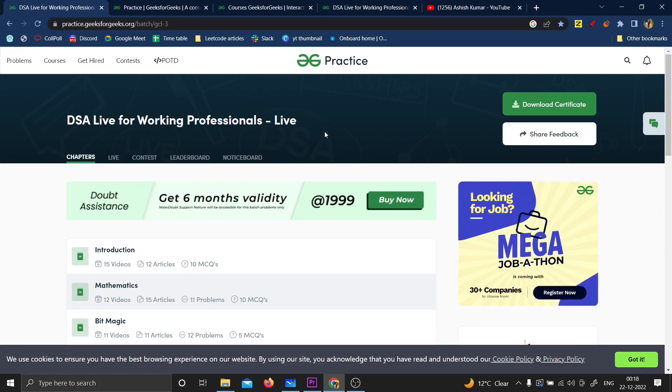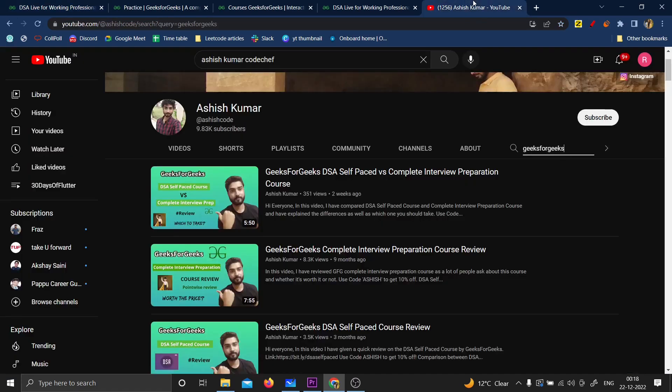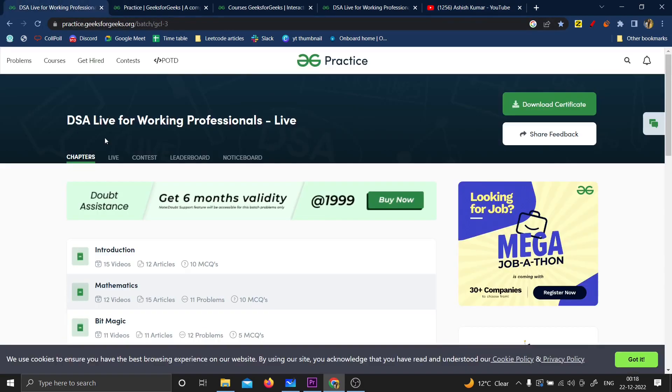Hello everyone. In this video I'm going to give a review for the DSA Life of Working Professional course by GeeksforGeeks. I've already made a review of the DSA Self-Paced course and the Complete Interview Preparation course by GeeksforGeeks, and you guys were asking me to make a review for the DSA Life course, so here I am.